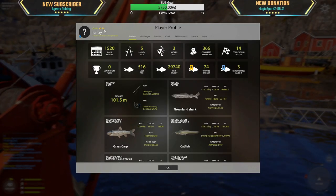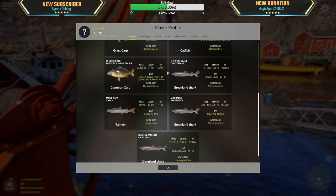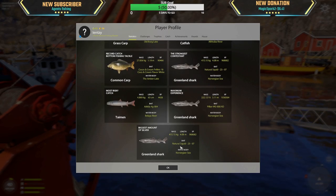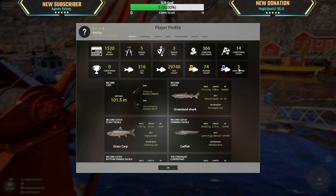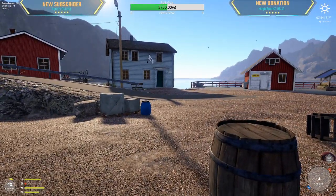Oh my god, this guy's level 40 with 36 trophies only. He has less time than me and he's already doing better. Damn, what have I been doing with my life? Natural squid — and he has another Greenland shark, 222 kg with a pilker. This guy's a Greenland shark whisperer. 27 kg carp — that's weak. 83 kg catfish, not bad.